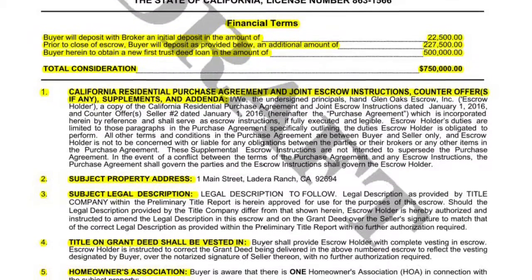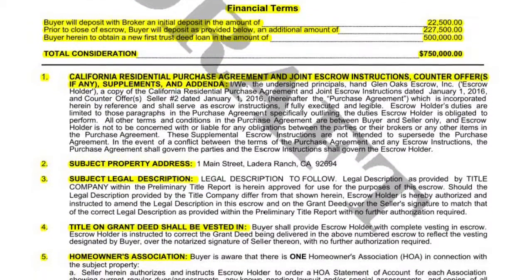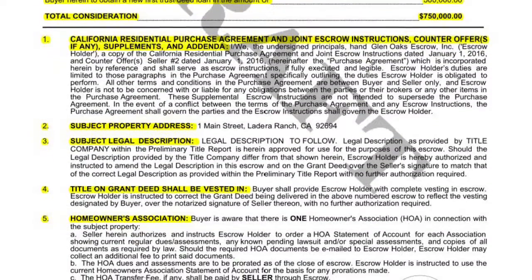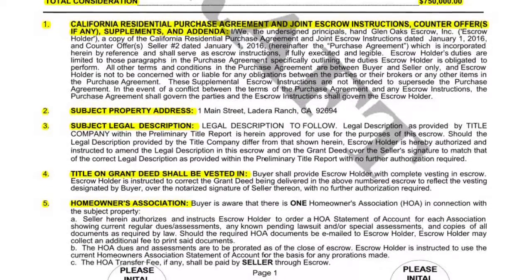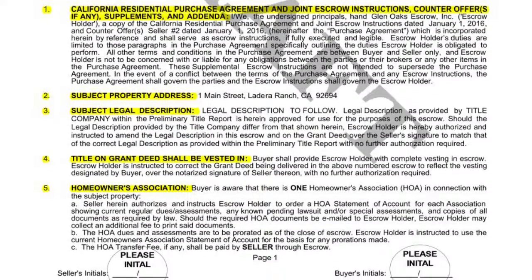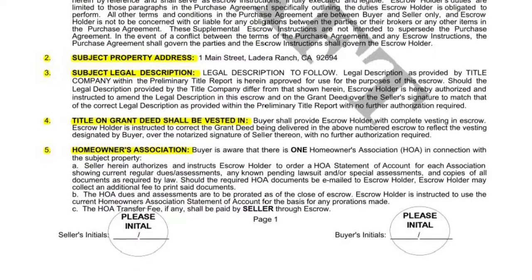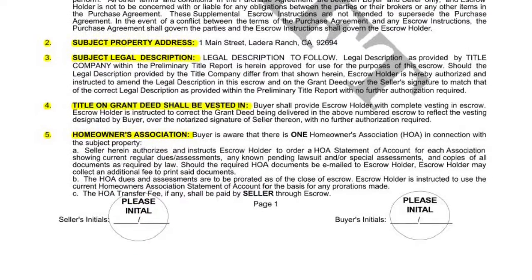The Financial Terms section reflects the sales price and financing terms as agreed in the original offer. Each numbered item reflects instructions to the escrow holder and should be reviewed carefully. These numbered items will be listed on pages 1 and 2 and are specific to the transaction at hand. Please initial the bottom of this page.